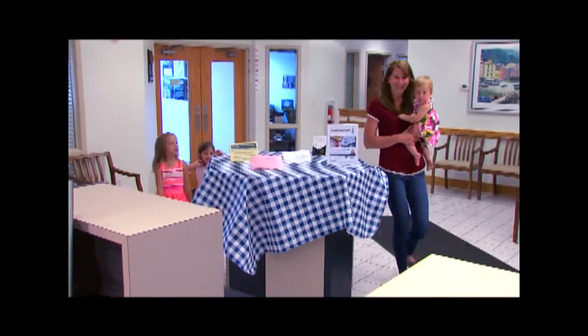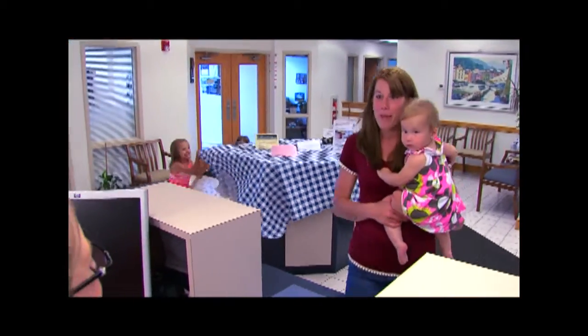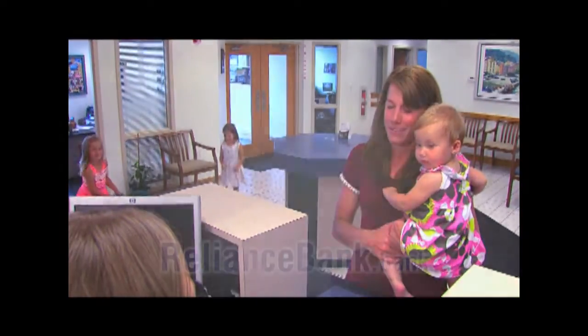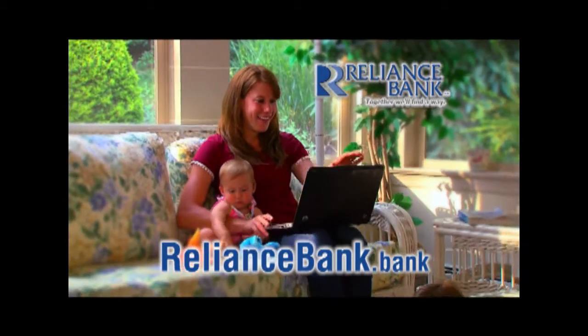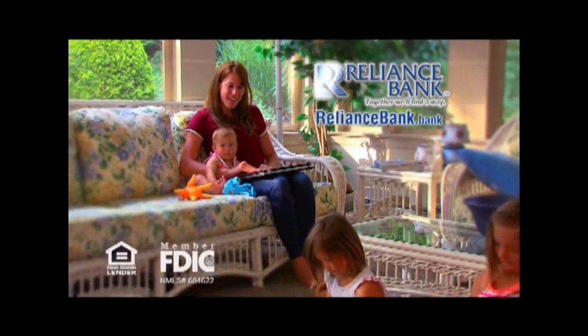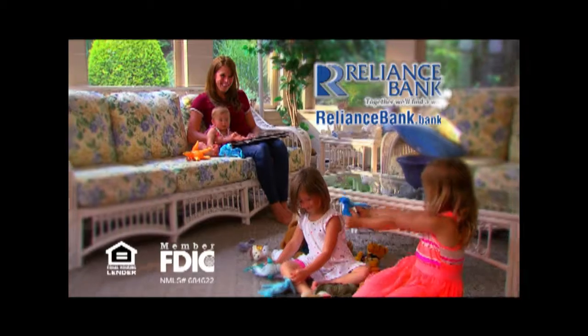Lots of things in life are difficult. Your mortgage loan application doesn't have to be one of them. Apply safely and easily at reliancebank.bank. And done. Reliance Bank — together, we'll find a way.